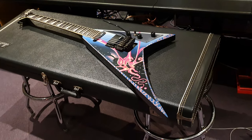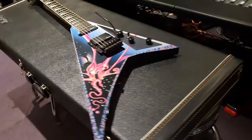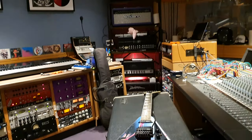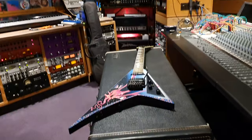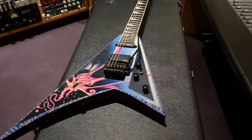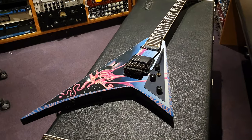Hey guys, what's up? It is your friend Keith and I am back here at Essex Recording Studios live in the control room sharing with you an epic custom shop Jackson guitar. This is one of a kind, it's one of one, there ain't no mo out there guys.